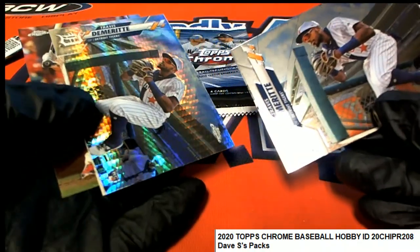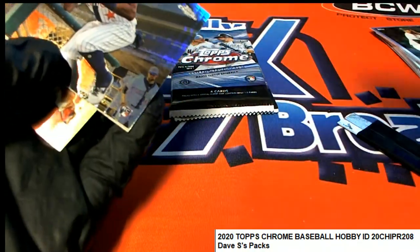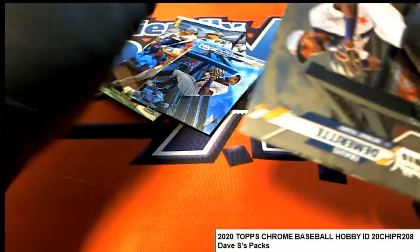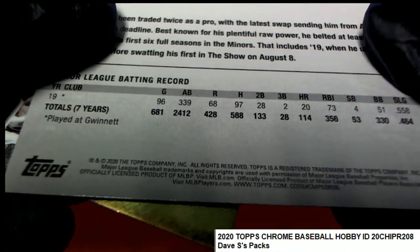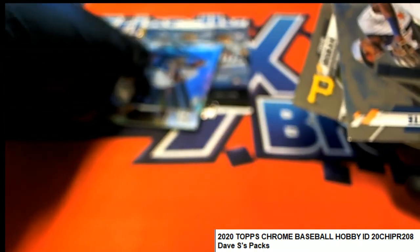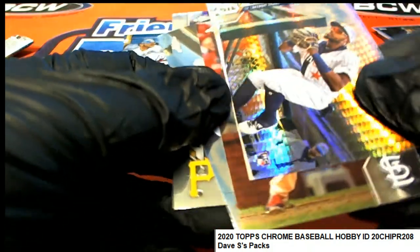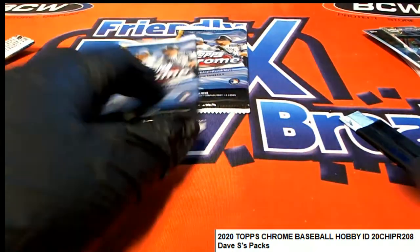Oh, that's going to be a... wait. I thought it was a short print. It is not. I was hoping it was a short print, but it is not. It's not a short print, but it's a nice prism — it is, in fact, his rookie card. That's a pretty good rookie to get. Nice prism rookie. I'll put that in the top loader.